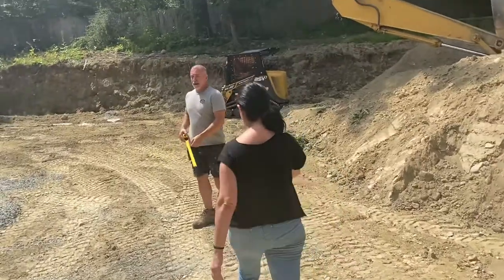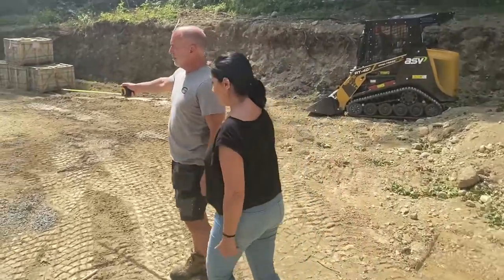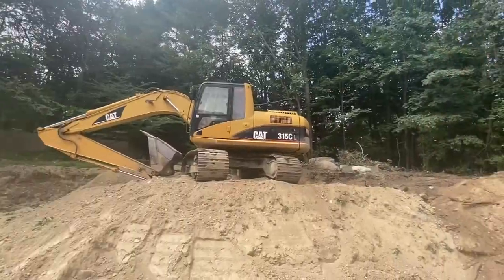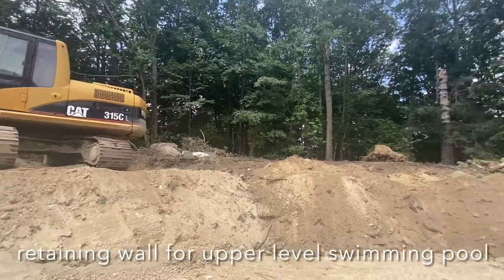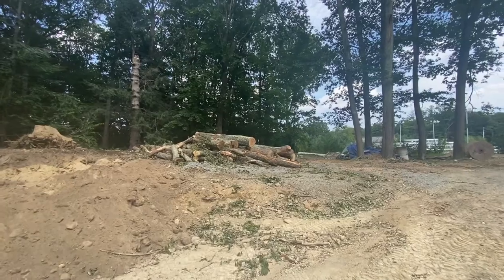Now it's pretty much as hot as South Florida, so I feel right at home. Our patio comes down to here and it angles back over to that corner. There's a big fireplace.